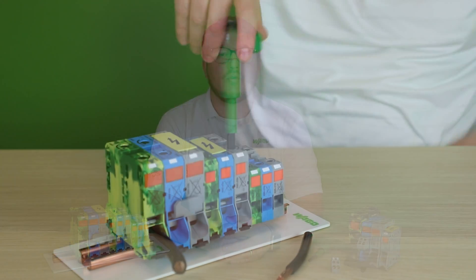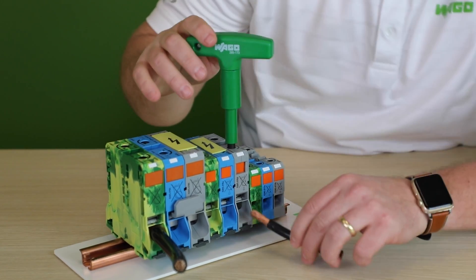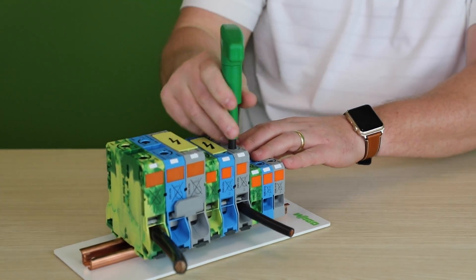Using the larger actuation tool or hex wrench, the Power Cage Clamp can be easily and quickly actuated with no need for calibrated torque wrenches, ferrules, or ring lug type terminations.